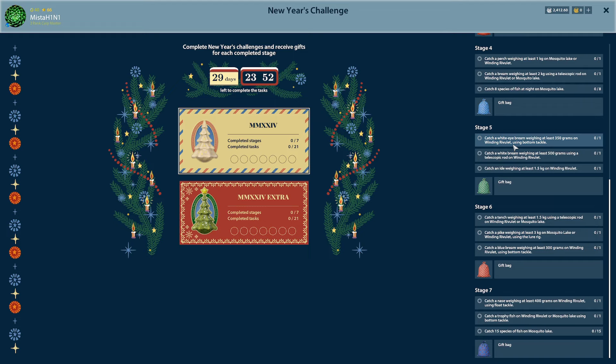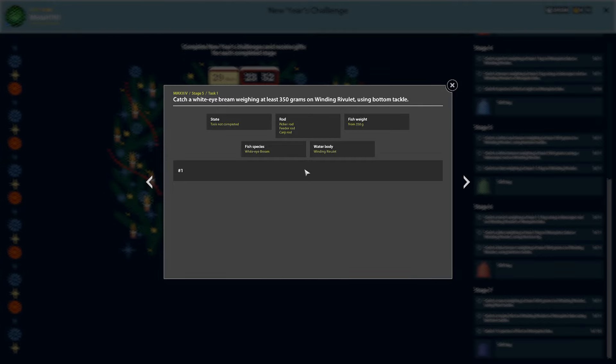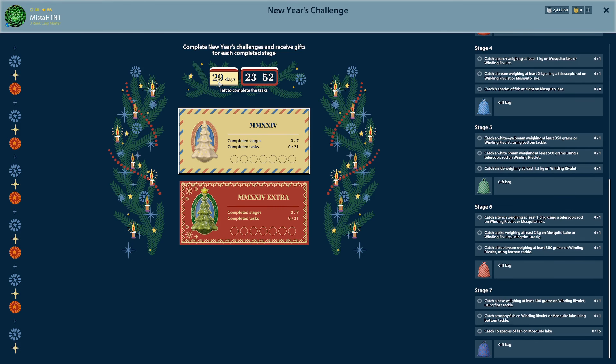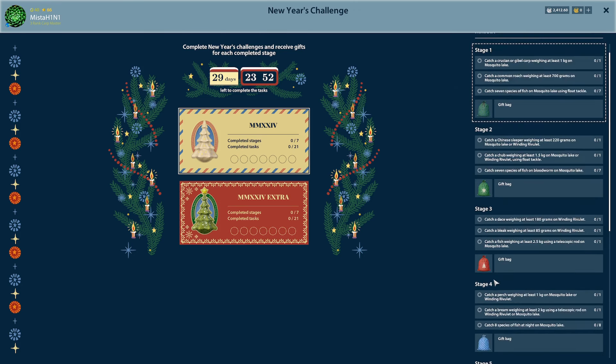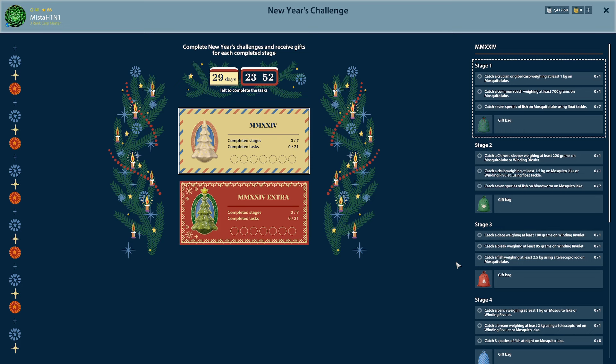A wide-eyed bream, 350 grams on Winding Rivulet — I've actually caught one but that was on spin fishing when fishing for perch. Then feeder rod and carp rod tasks, probably nighttime activity. You have 30 days to complete this. Then 15 species of fish on Mosquito — that is a proper marathon task. Much harder than previously where you just sat at the dock for hours and hours. If you like objectives and challenges, it's really good, but it is a lot harder.